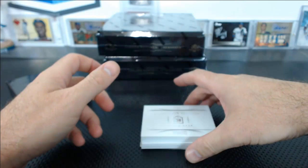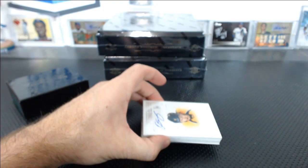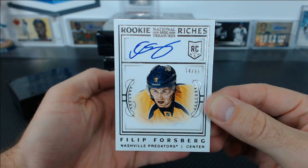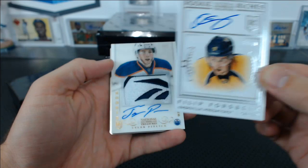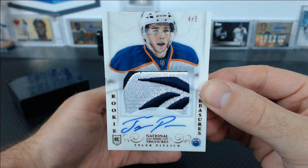A booklet for the Hurricanes — Ryan Murphy — John G., 20 of 99. We've got a Rookie Riches, 74 of 99, Philip Forsberg for the Predators. Ethan 420, finally. And Tyler Pitlick — what a name — 4 of 5 Reebok Patch RPA for the Oilers. John G. I don't know if Pitlick is any good, but that is an awesome patch.